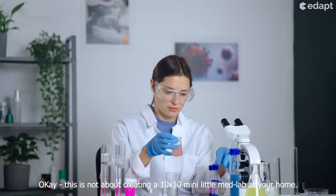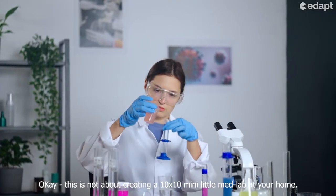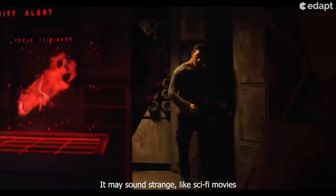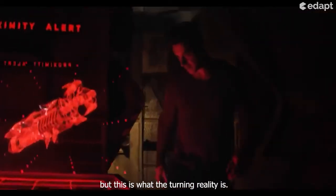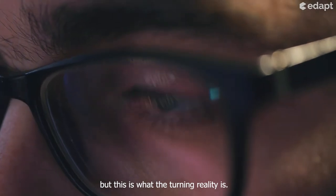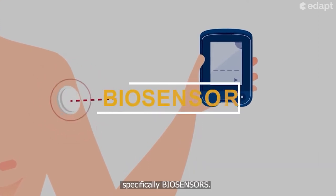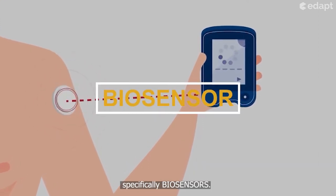This is not about creating a tiny little med lab at your home. It may sound strange like a sci-fi movie, but this is what the Turing reality is. These are what sensors are — specifically biosensors.